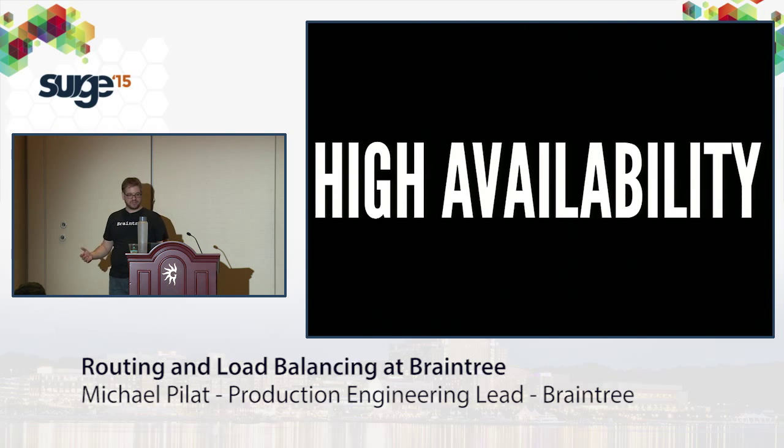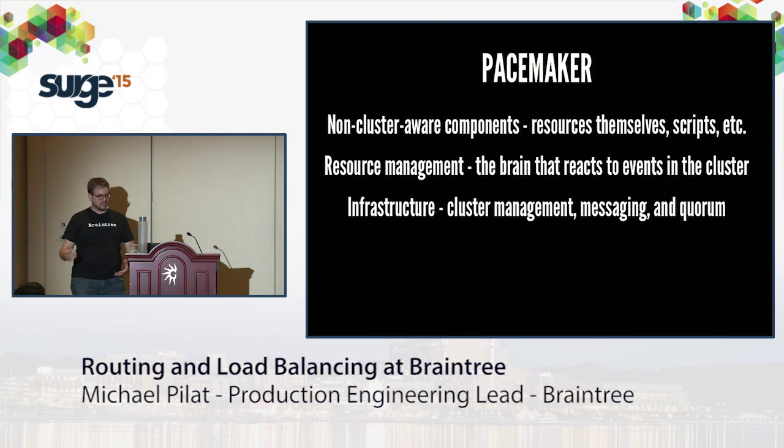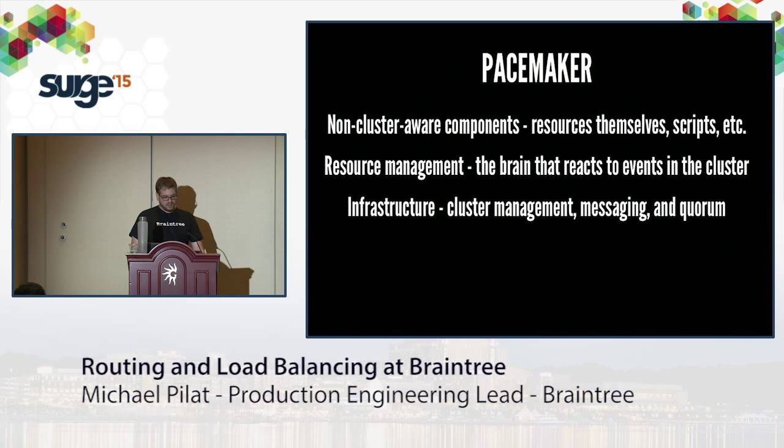We have no tolerance for downtime. The tool we lean on most is Pacemaker. Pacemaker has three main parts: the resources themselves that run, like IPs and scripts; resource management, the brain that decides what happens in the cluster; and the cluster communication layer — how nodes talk to each other. Key vocabulary: LRMD is the local resource manager controlling things on a particular node; CRM transmits instructions to other nodes; the policy engine decides what happens in the cluster.